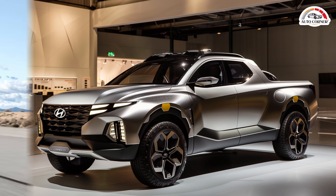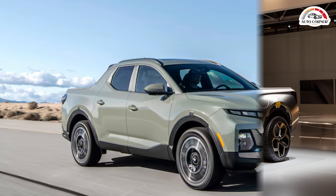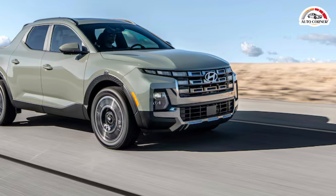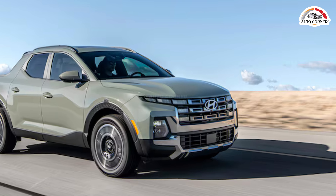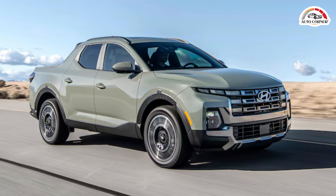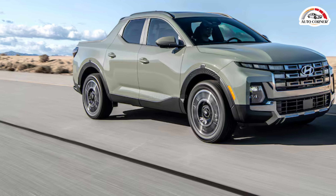The Santa Cruz has a towing capacity of up to 5,000 pounds when equipped with the turbocharged engine, making it capable of handling small trailers and boats. Safety is a priority, with a suite of standard driver assistance features including forward collision warning, automatic emergency braking, lane keeping assist, and a rear-view camera. Higher trims offer additional safety technologies such as blind spot monitoring, rear cross-traffic alert, and adaptive cruise control.